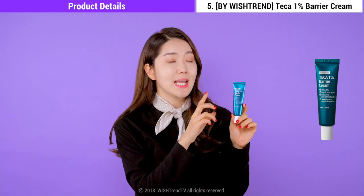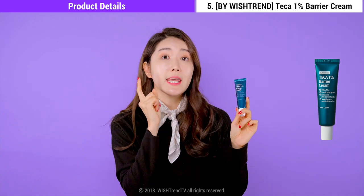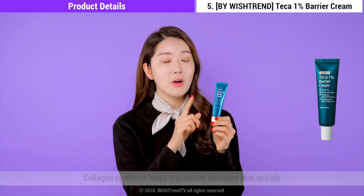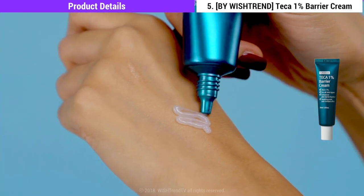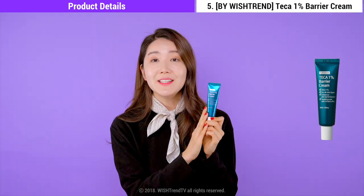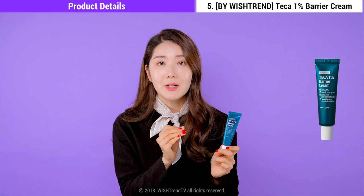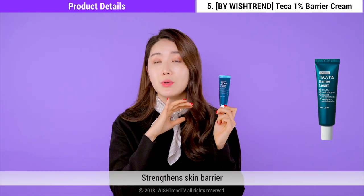The next one is a key product for the selection — it's the By Wishtrend Teca 1% Barrier Cream. The name itself says 1%: it has 1% centella ingredients, which is the same amount found in centella ointments or healing ointments — actually the maximum amount that can be prescribed in an ointment. The collagen synthesis helps to regenerate skin really rapidly and effectively. After popping a pimple, if you apply this onto your red mark, it will help prevent that acne scar from becoming that dark pigmented scar. This is a great cream to keep handy for prevention of dark pigmented acne scars. It's an amazing cream that will strengthen any irritated skin. Even if you didn't pop a pimple, any area that feels stimulated or irritated — this cream will help to strengthen that barrier.